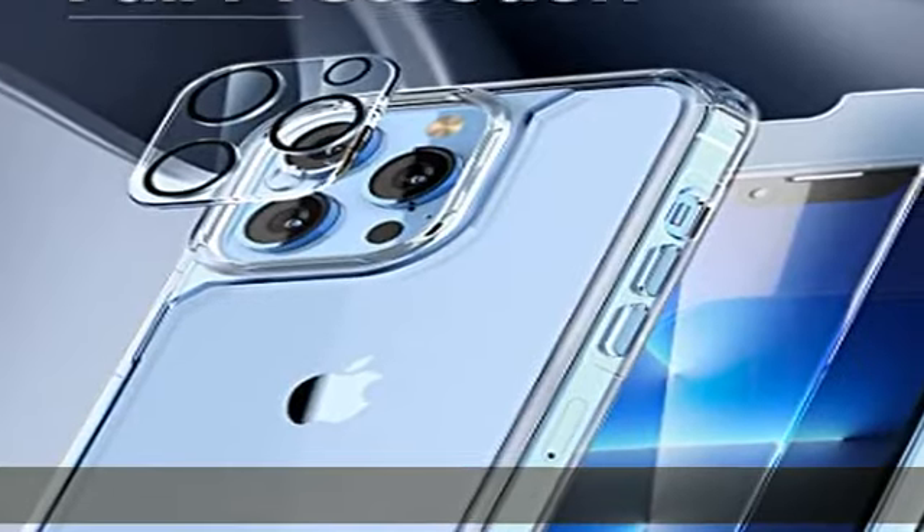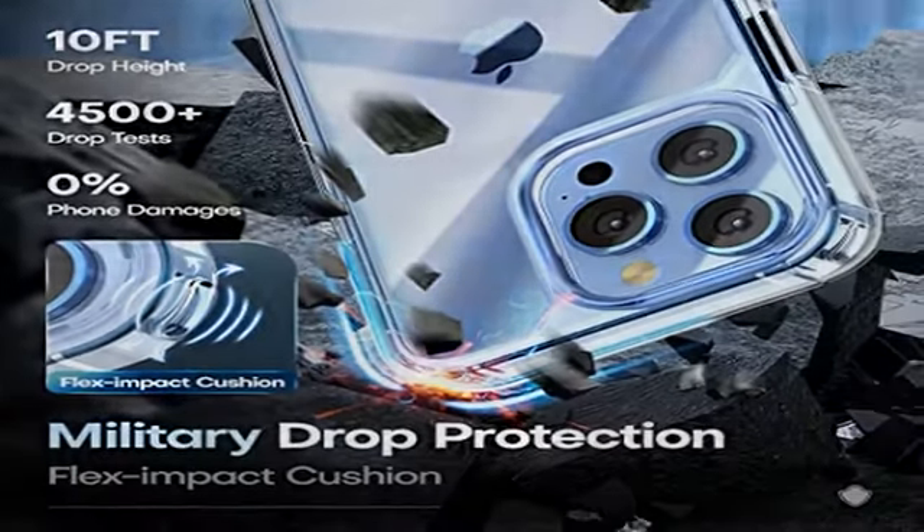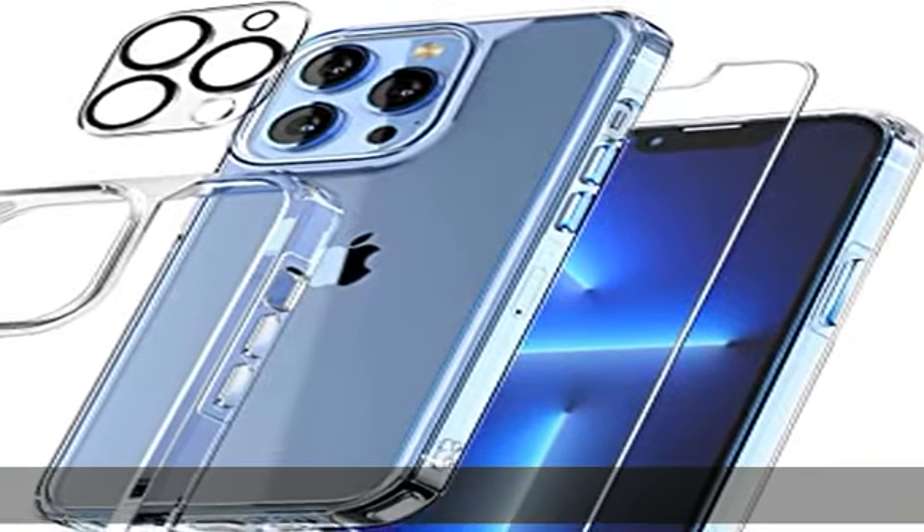The corner airbags can prevent your phone from accidental drops, bumps, and scratches. Crystal clear and non-yellowing: uses high-grade Germany Bayer ultra-clear TPU material, letting you enjoy the original beauty of your phone.